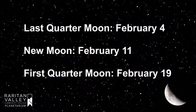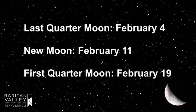I'll start with our upcoming moon phases. We have a last quarter moon on February 4th, a new moon on February 11th, and a first quarter moon on February 19th.